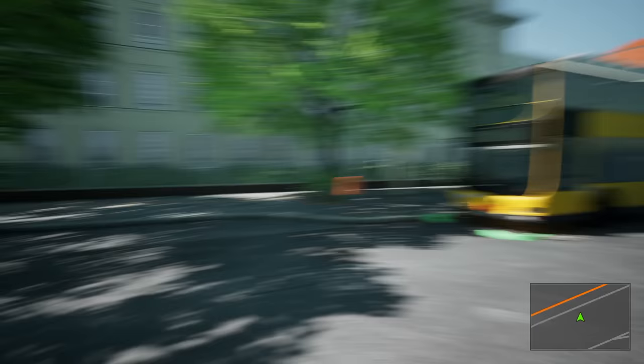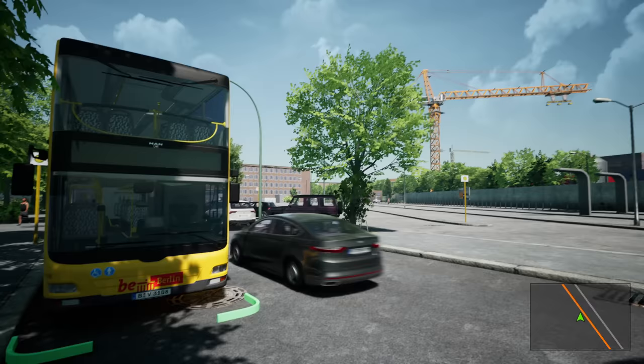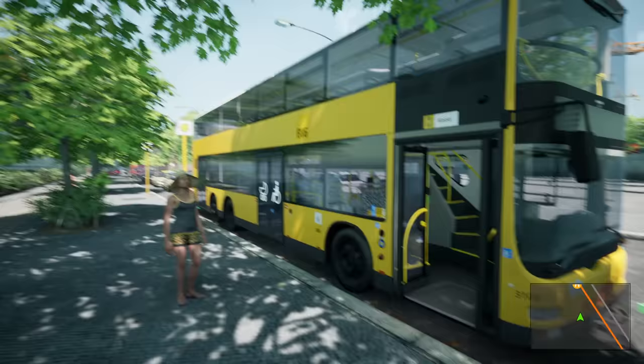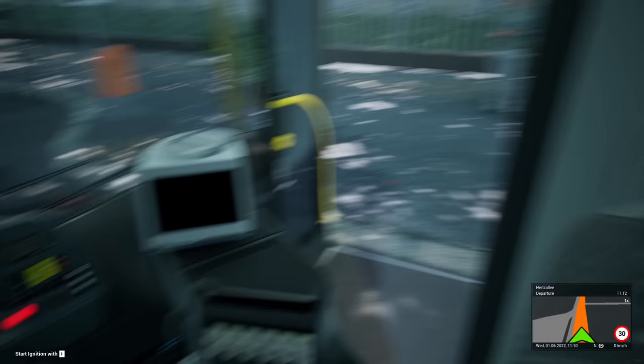Hello everybody, it's Joe here and welcome to the bus. I'm nearly getting run over by traffic. Oh look, great start to the video — nearly getting run over, getting distracted by a train going over the bridge. Here we are, down at Zoologischer Garten at the Hertz Ali, which should be full of buses but for one reason and another isn't.